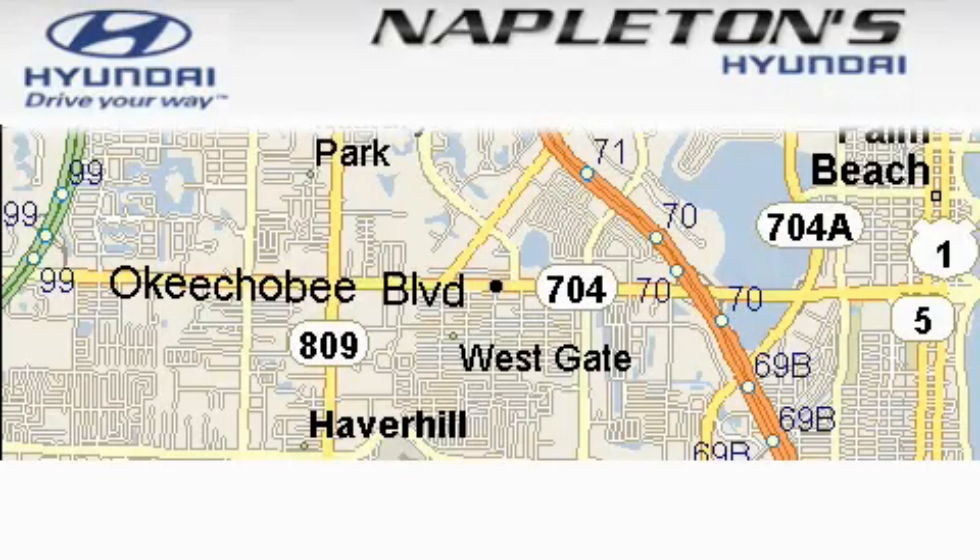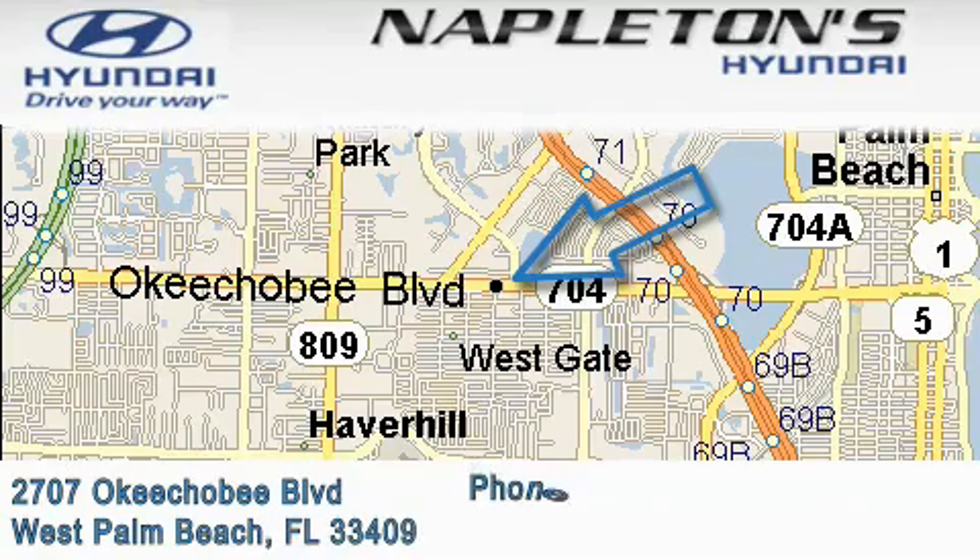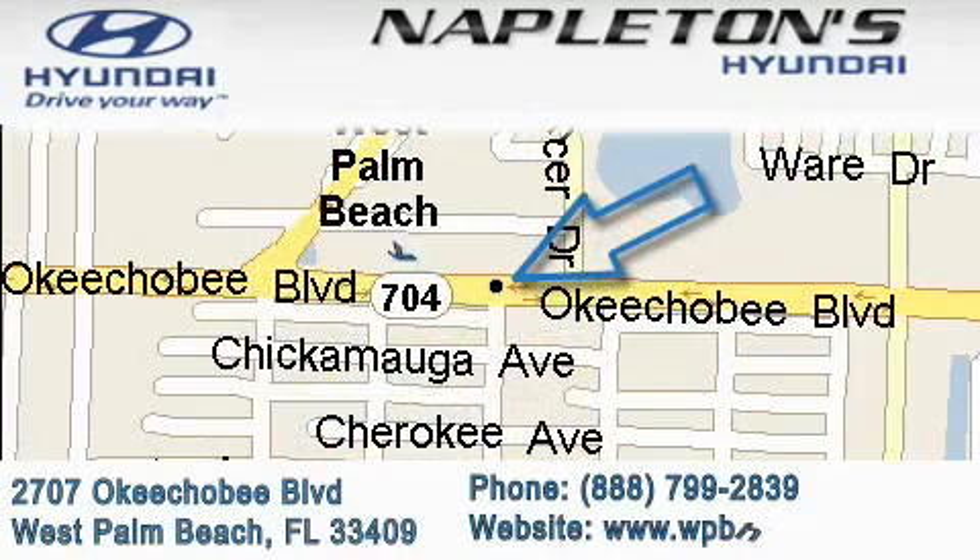Napleton's Hyundai is located at 2707 Okeechobee Boulevard in West Palm Beach. Our goal is to exceed all of your expectations to ensure that you'll return for future visits.